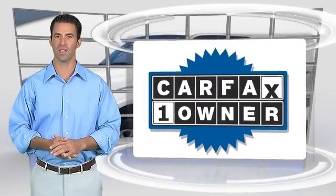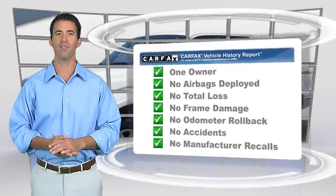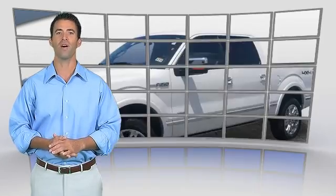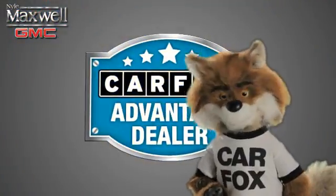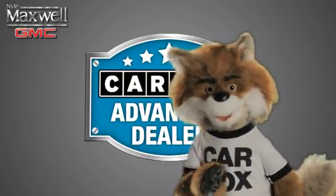This is a one-owner vehicle with the Carfax Vehicle History Report. Be sure to find a complimentary copy of this report online or contact the dealership. This vehicle qualifies for the Carfax Buy Back Guarantee. Just say show me the Carfax at Nile Maxwell, a Carfax Advantage dealer.